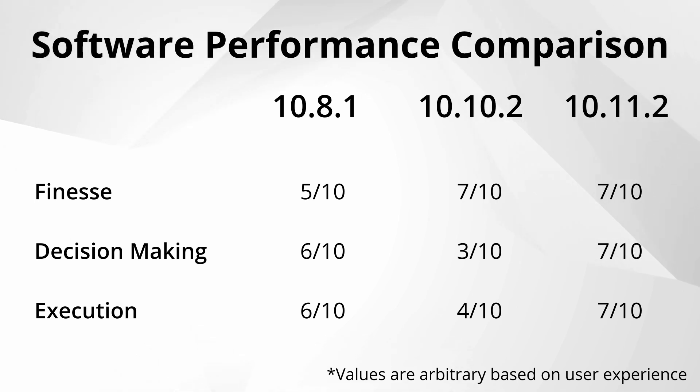As we moved into 10.10.2, I noticed an improved finesse right off the bat. The car was no longer throwing me into turns, turn lanes, exits, or lane changes with unnecessary aggression — you could tell it was a lot smoother. But the massive drop in reliability was very evident in its decision making: more often than not, before a turn, the car would make a lane change into the incorrect lane or farther away from the turn, leading to either missing the turn or making the trip unnecessarily longer. In those cases, I just take over — the customer's time is important.